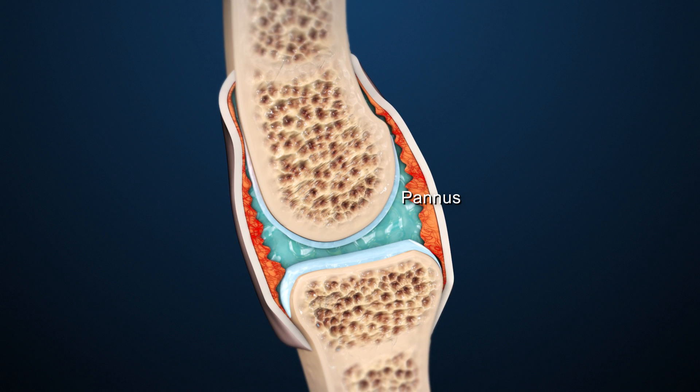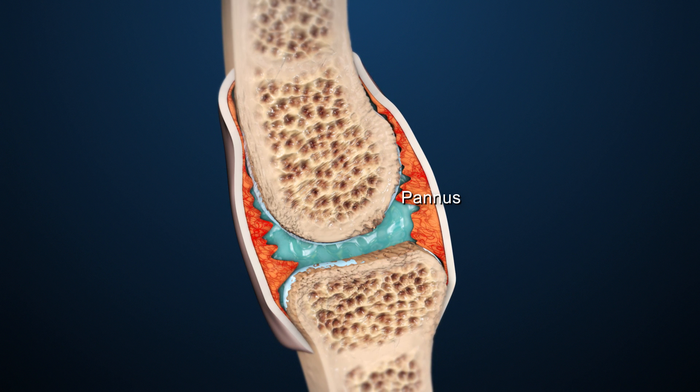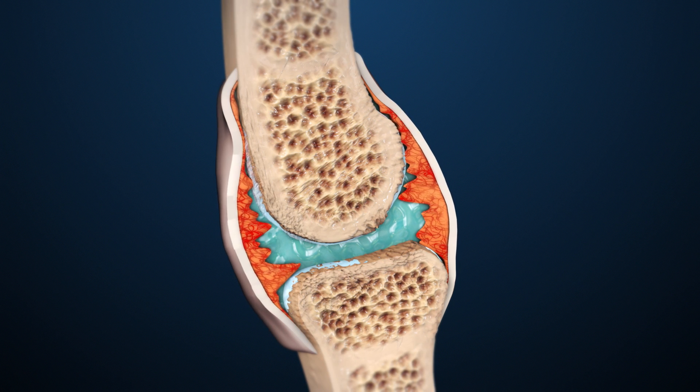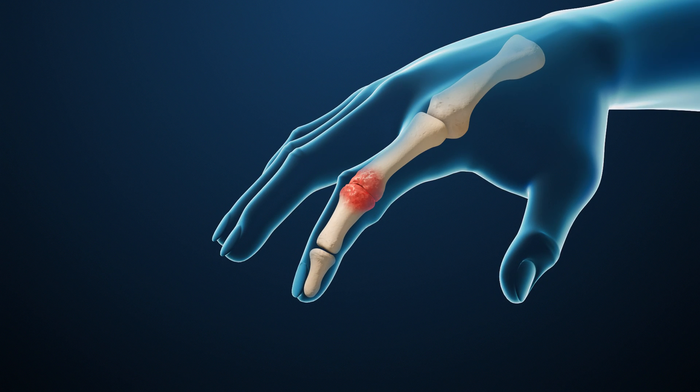Thick tissue, called pannus, grows inside the joint. Over time, that tissue invades and destroys cartilage and bone inside the joint. Inflammation causes fluid buildup in the joint, making it swell. Eventually, the damage makes it hard to move the joint.